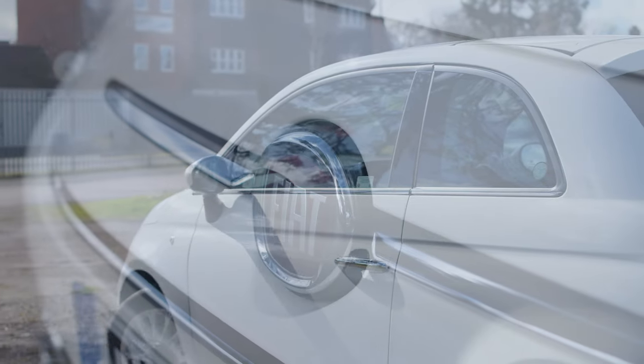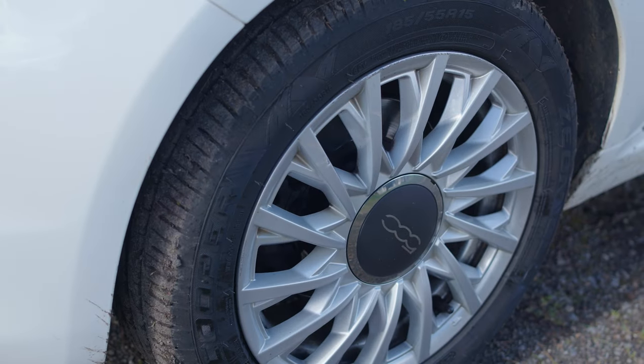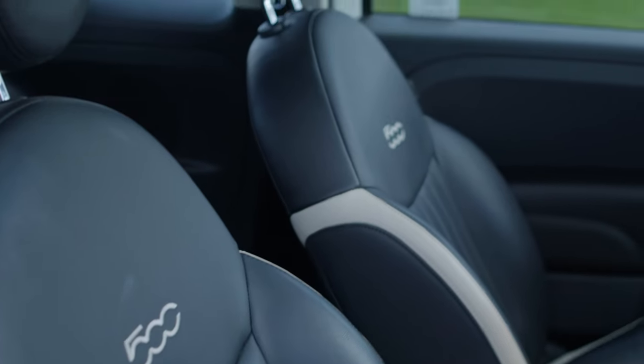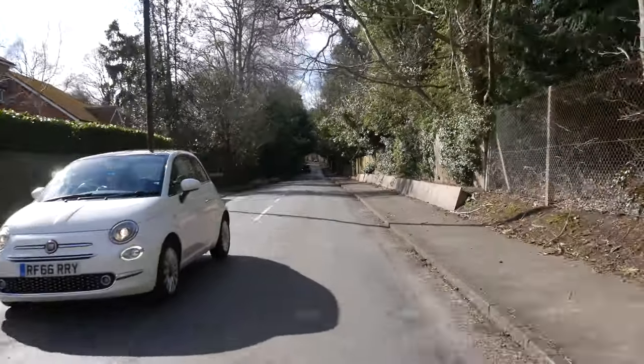So the 2016 model holds up pretty well to the original, apart from it being the size of a five-bedroom house in Surrey. What's it like to live with? Let's talk about how this thing drives. Straight away it's not a particularly big chore to drive compared to the original, but at the same time it does lack the character the original one had as well. It's quite boring.